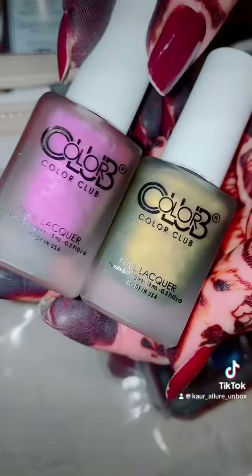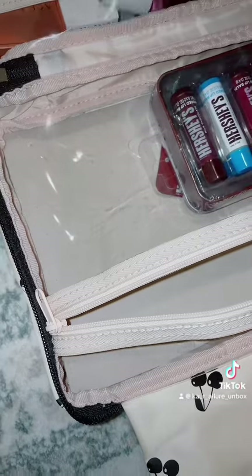And then we're adding two different colors by Color Club. These are beautiful metallic nail colors.